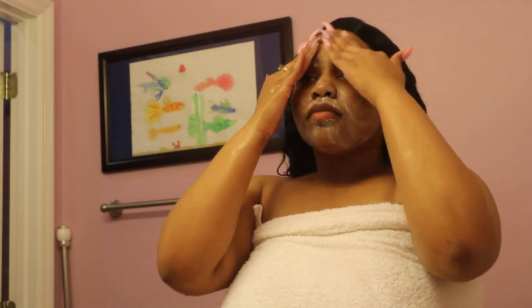Make sure not to get this stuff in your eye because it burns so bad. I've got it in my eye multiple times, so be careful when using this around your eyes.